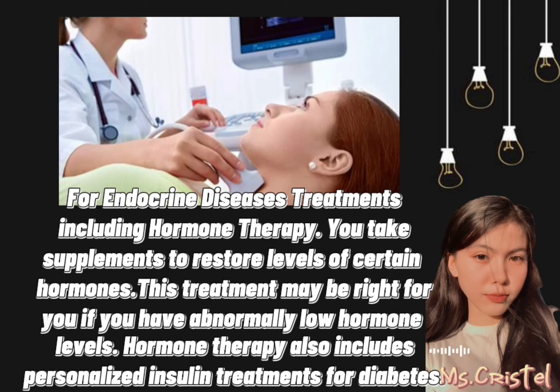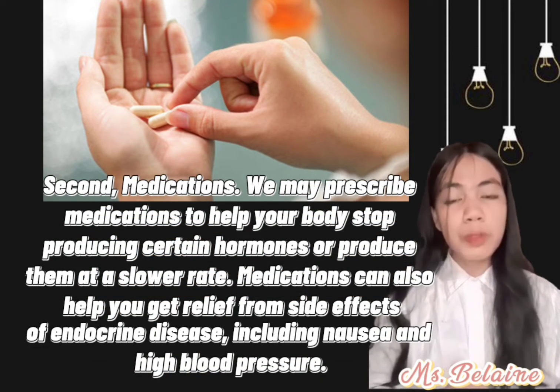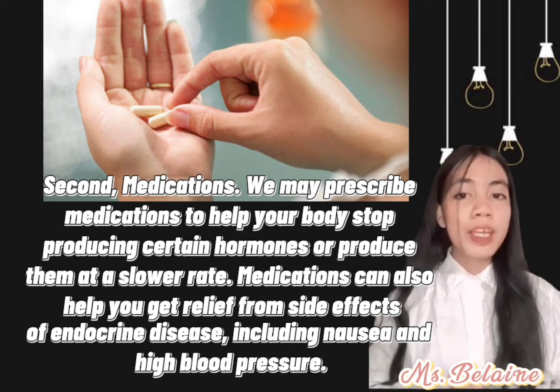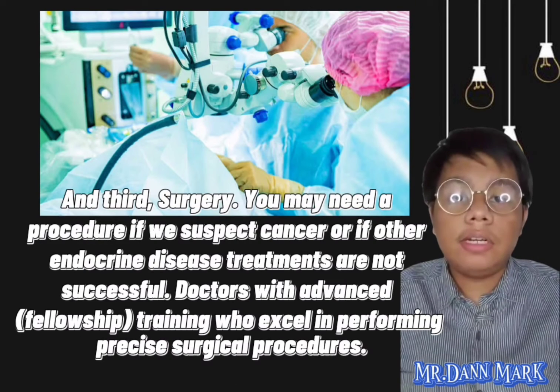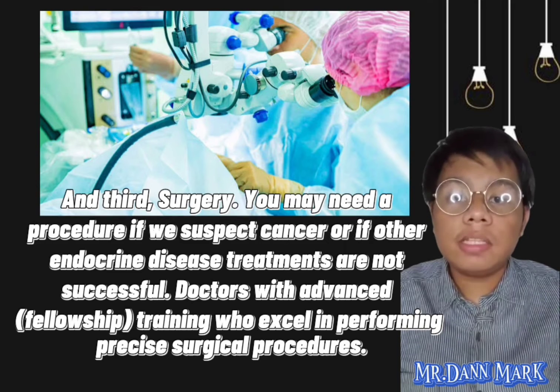For endocrine disease treatments, the first is hormone therapy, where you take supplements to restore levels of certain hormones. This may be right for you if you have abnormally low hormone levels, and it also includes personalized insulin treatments for diabetes. Second are medications, which can help your body stop producing certain hormones or produce them at a slower rate, and can also provide relief from side effects like nausea and high blood pressure. Third is surgery, which may be needed if cancer is suspected or if other treatments are not successful.